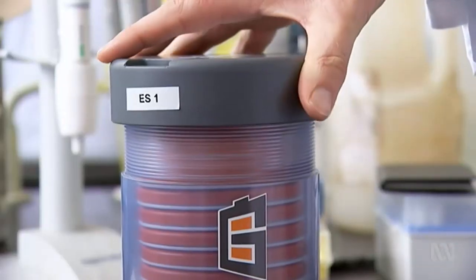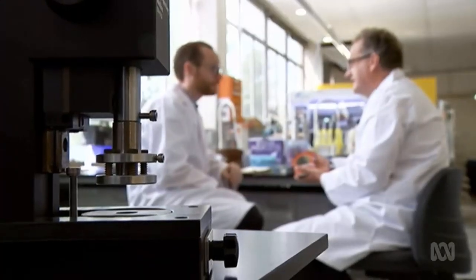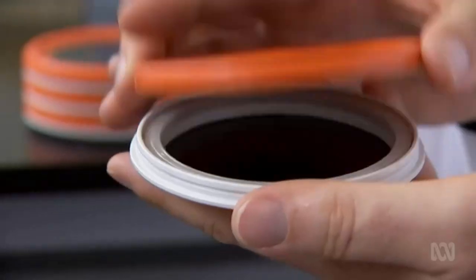Breaking convention, gel iron batteries use gel to store energy and are made from readily available zinc and bromide. They say that makes it safe and easy to recycle. Our low cost, our durability, I think will change the way in which people can use batteries.